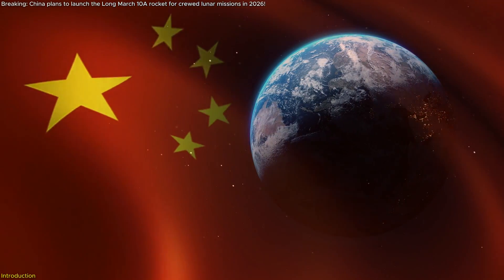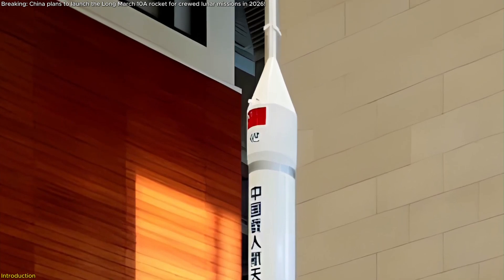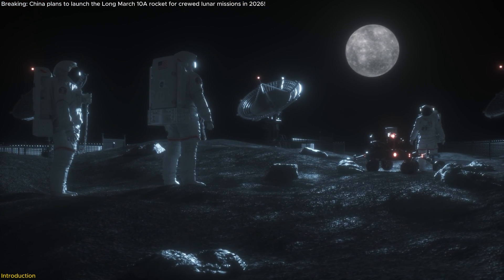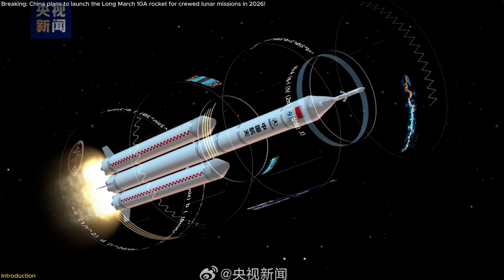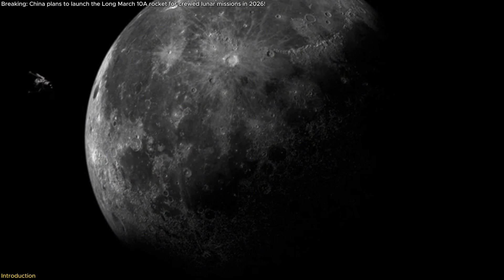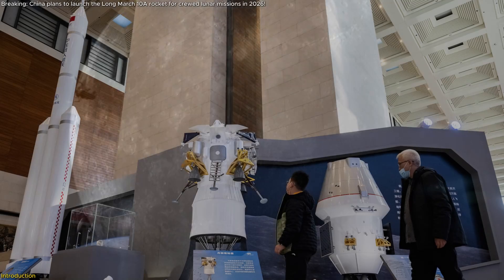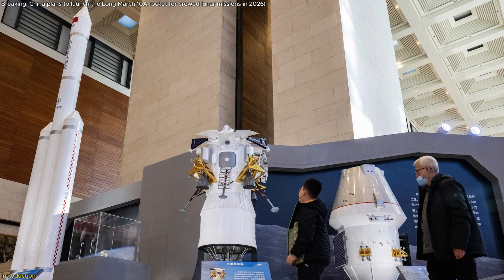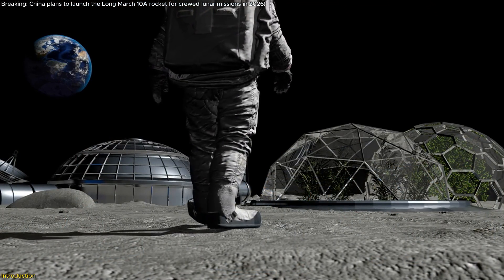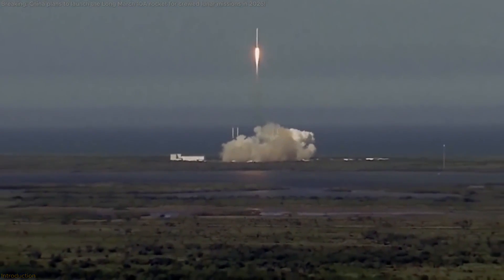China is about to revolutionize space exploration with the launch of its Long March 10A rocket in 2026, a pivotal step toward landing astronauts on the Moon before 2030. This isn't just another rocket — it's a technological marvel poised to redefine lunar missions and potentially shift the balance in the global space race.